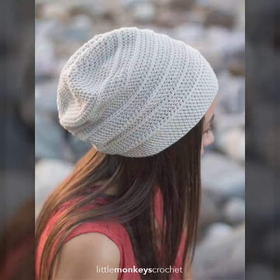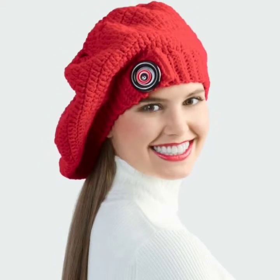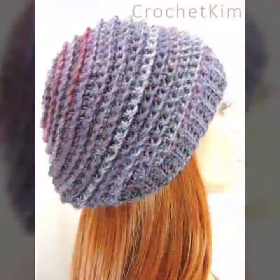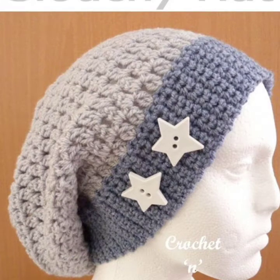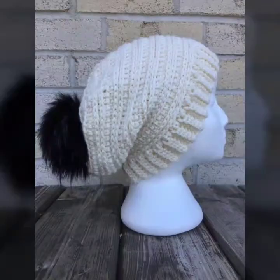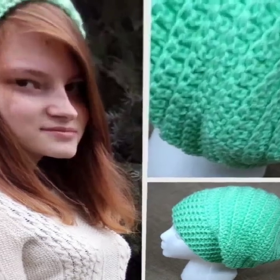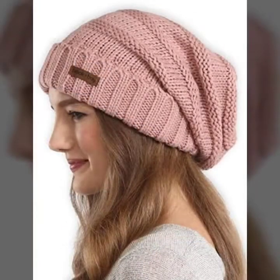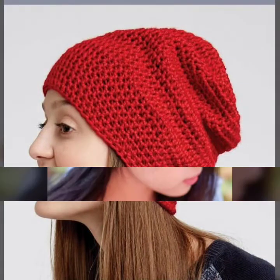Hi friends, welcome back to my YouTube channel ManFashion. I hope my friends will be very healthy and your family will be enjoying my video. Today I am going to show a lot of slouchy designs for girls, men, women, every age of girls and women, and also for kids. This collection is for the winter season with beautiful colors, so please watch my video till the end.